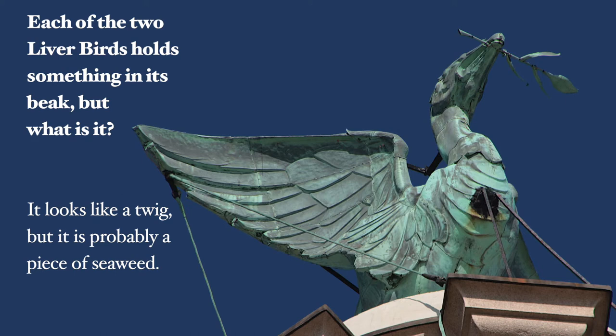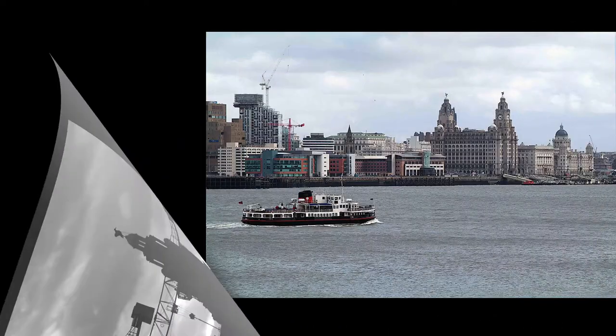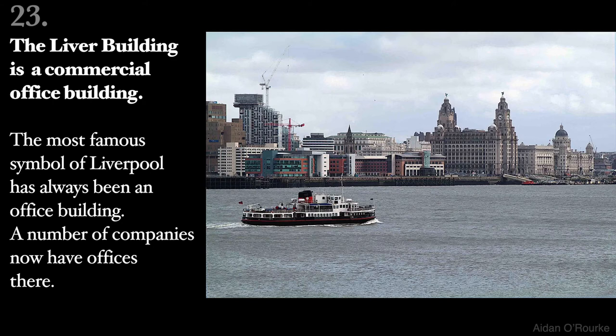but it's probably a piece of seaweed. The building was named after the Royal Liver Assurance Company. It was built in 1911 for their 6,000 employees. In 2011, the company merged with Royal London and no longer has offices there. The Liver Building is a commercial office building. The most famous symbol of Liverpool has always been an office building.